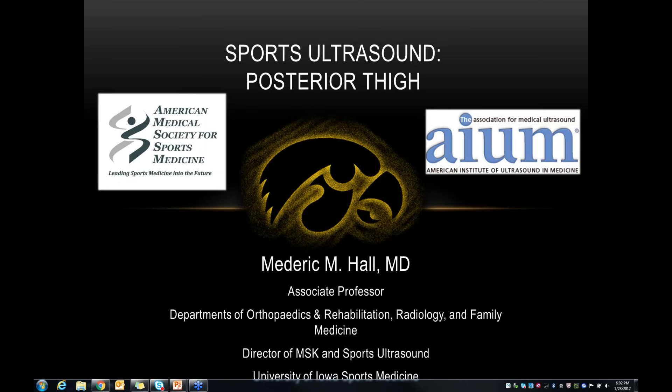Good evening everybody. I'm very excited about this collaborative webinar series between AIUM and AMSSM. I'd really like to thank Kathy and AIUM for hosting tonight. My name is Maderek Hall. I'm a sports medicine physician at the University of Iowa. My primary training is in physical medicine and rehabilitation, with residency and sports medicine fellowship at the Mayo Clinic, where I received training in musculoskeletal ultrasound. I'm currently the director of sports and musculoskeletal ultrasound at the University of Iowa Sports Medicine, a team physician for the Hawkeyes, and vice chair of the AMSSM sports ultrasound committee.